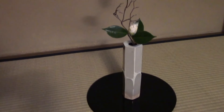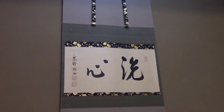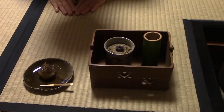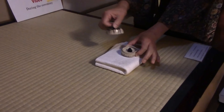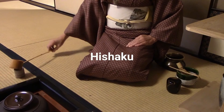Each tea ceremony follows a theme, conveyed through the use of a flower arrangement and a scroll. The theme of today's ceremony is wood — the flower arrangement conveys leaves beginning to fall from the trees, and the scroll on the wall expresses the intention of cleansing our hearts before the upcoming winter season. The theme is also conveyed in the objects used. Here is an incense holder made from bamboo gathered around Uji, along with another small object that produces a specific scent in the tea room. The bamboo ladle, or hishaku, is used to scoop hot water out of the kama, or iron pot, which sits in a carved-out square in the tatami mats to keep the water hot throughout the day.